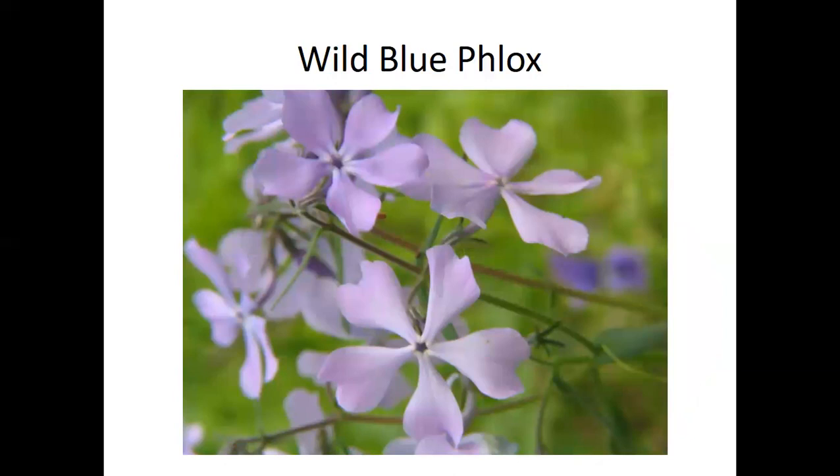Wild blue phlox is related to garden phlox but only comes in blue, unlike the many cultivated colors. It has five petals. There's a lookalike plant called dame's rocket that you often see covering ditch hillsides — that has only four petals. Everyone around here calls dame's rocket 'phlox,' but it's actually a mustard, not the pretty blue wild phlox.